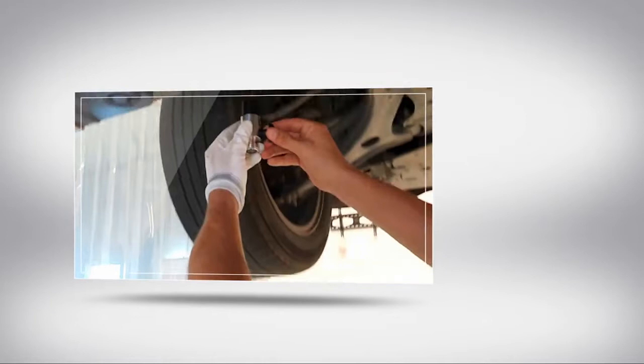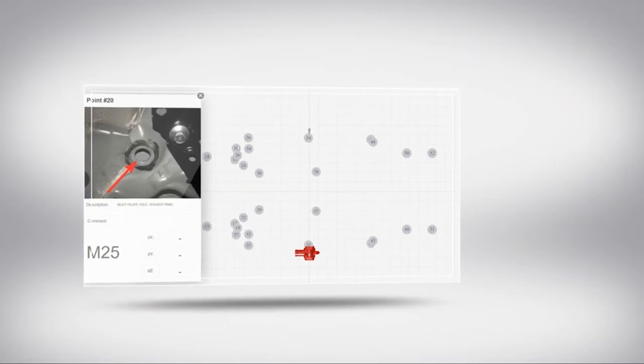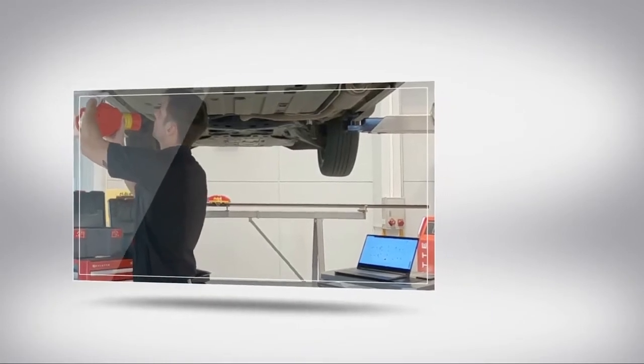EAGLE is an electronic measuring system which functions with a laser. It is a point-to-point 3D measuring system which can measure in three different axes: length, width, and height, as well as distance. This tool is easy to transport and operate as it weighs less than 12 kilograms.